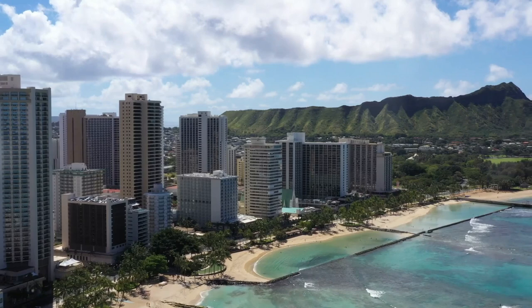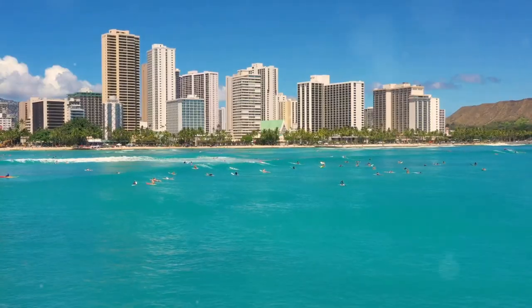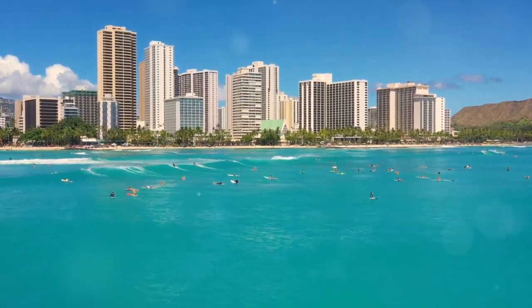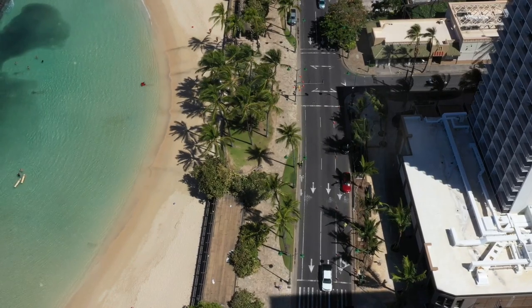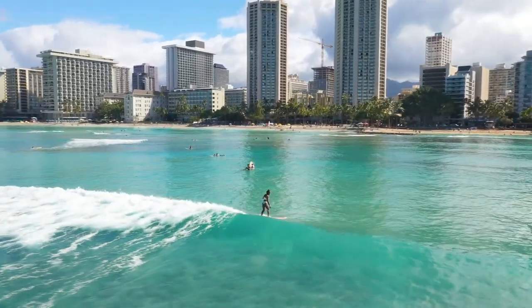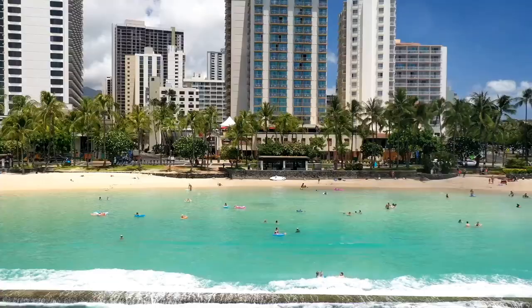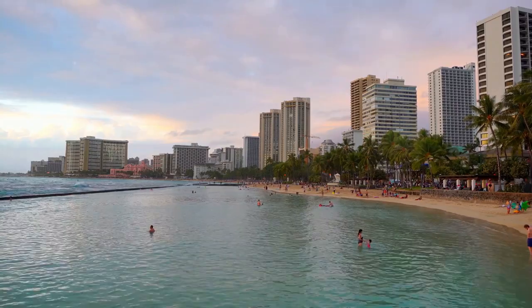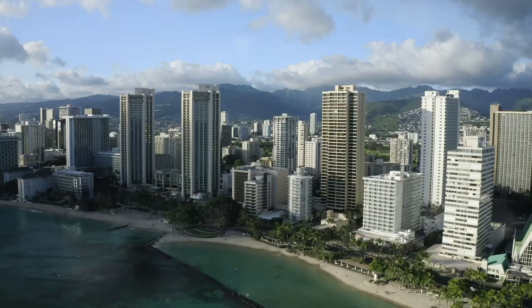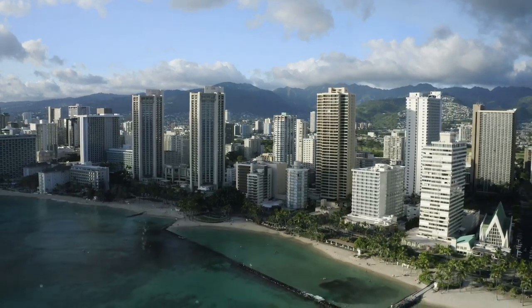Securing the coveted number 1 spot is the world-famous Waikiki Beach, a tropical paradise that epitomizes the beauty and allure of Hawaii. With its golden sands, turquoise waters, and iconic Diamond Head backdrop, Waikiki Beach is a postcard-perfect destination that attracts visitors from around the globe. This vibrant beach offers a plethora of water activities, from surfing and paddleboarding to snorkeling and swimming, ensuring endless fun in the sun for all. While Waikiki Beach reigns supreme at number 1, its unparalleled beauty, lively atmosphere, and proximity to shops and restaurants make it the ultimate beach destination in Honolulu.